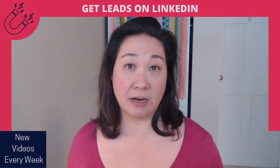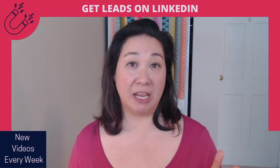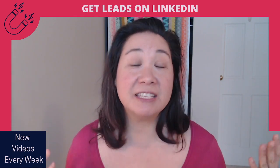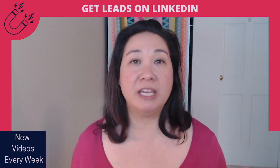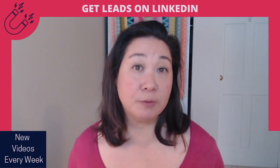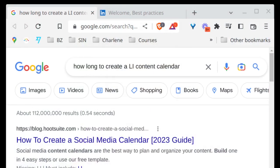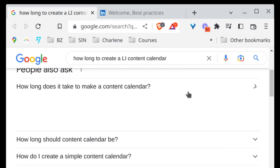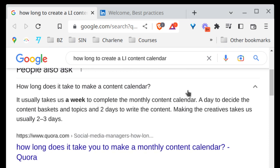Let's first get started with how much time are you currently spending on LinkedIn posting? Are you spending an hour, 15 minutes, a few days? I kind of forgot myself because I've been doing this shortcutted system for quite a while. I was wondering what's the average time for people to spend creating content. So I went to Google and searched how long it takes to create a LinkedIn content calendar. And the first thing that comes up is that it takes about a week to complete a full month of content.